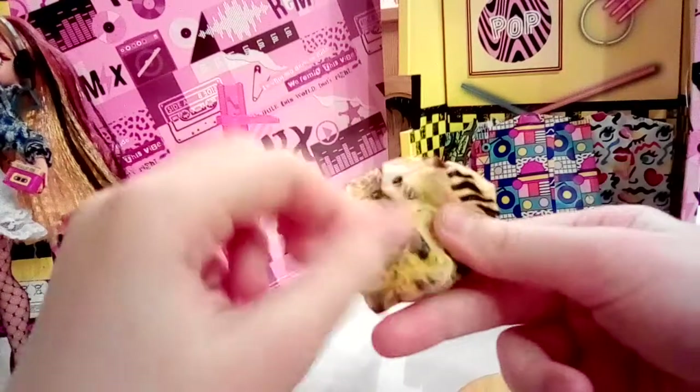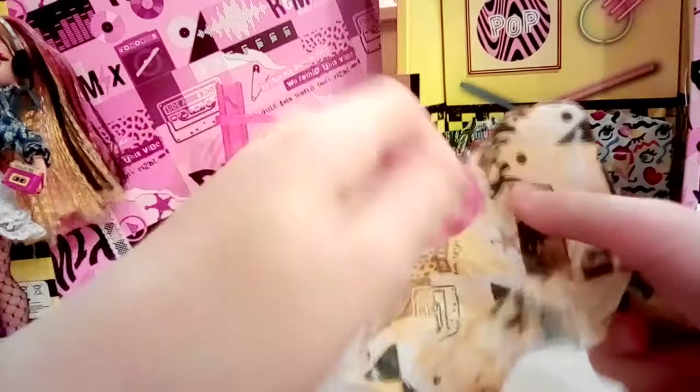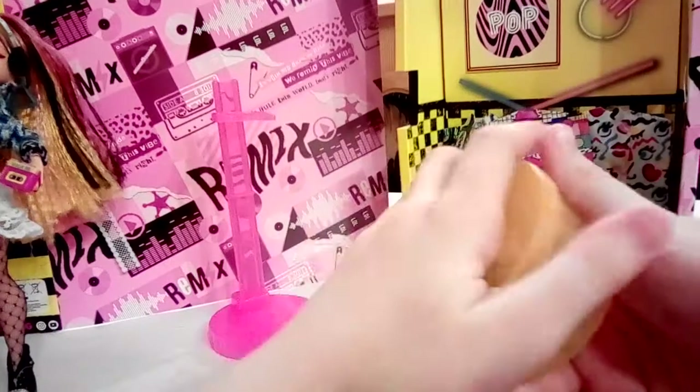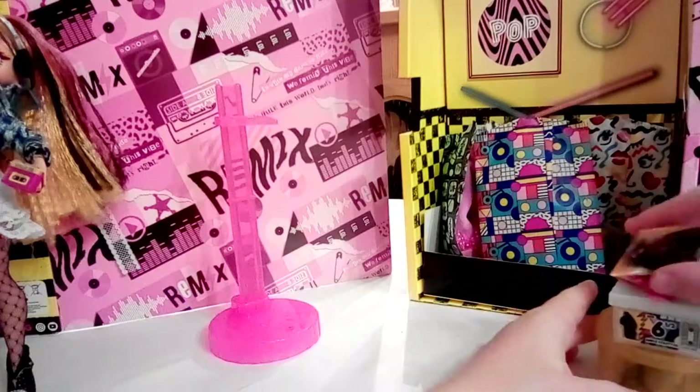Inside the big round accessory box, we have a tambourine — that's the musical instrument. This doll is not from Series 1; she's from a series called Remix, which is something about music. I chose Poppy B to be my first one, and she's the only LOL Surprise prize doll I have.